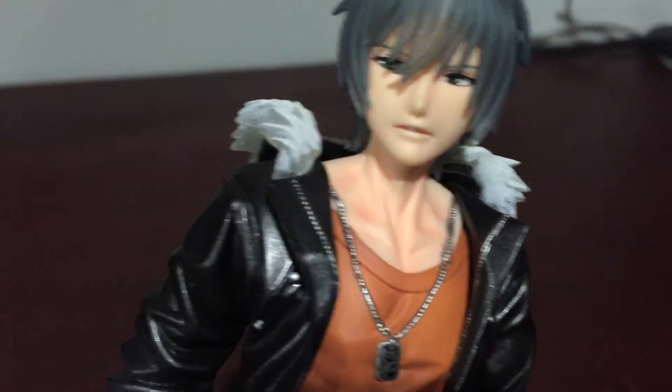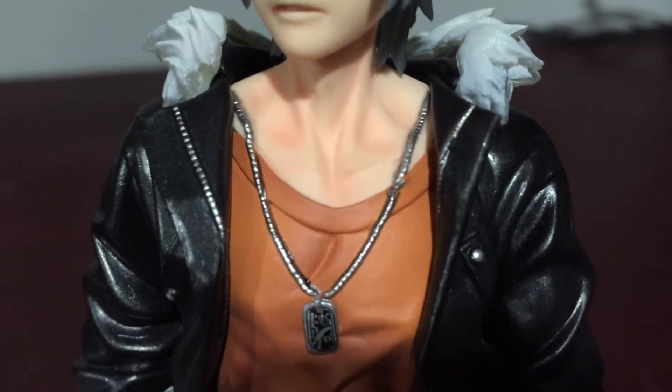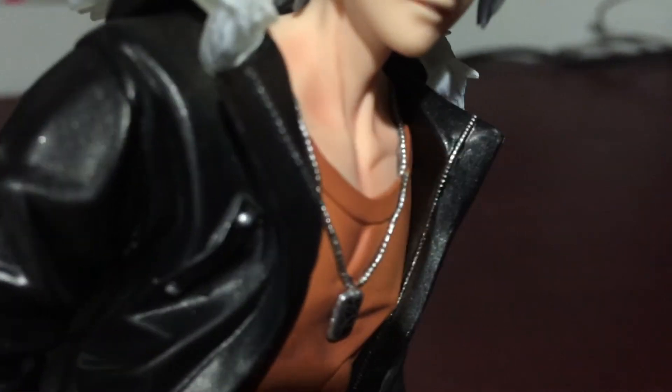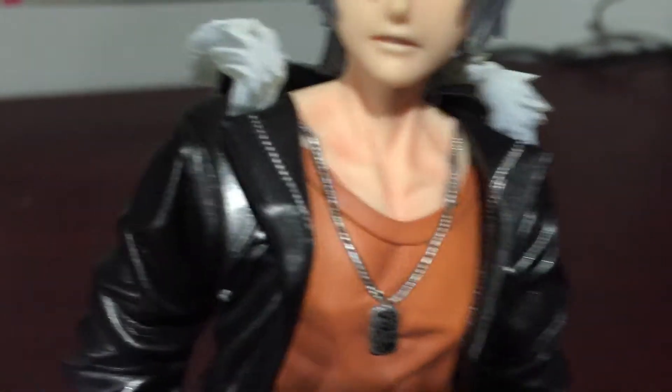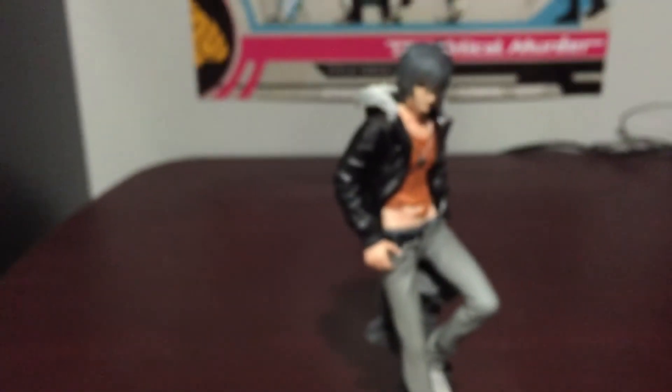And then his neck's red because it looks like the makeup wasn't put down further. And one more thing — his necklace chain is not connected. Do you see that? It's not connected, it splits there on his shirt. I was angry about that. It's just cheap, just cheap-seeming.